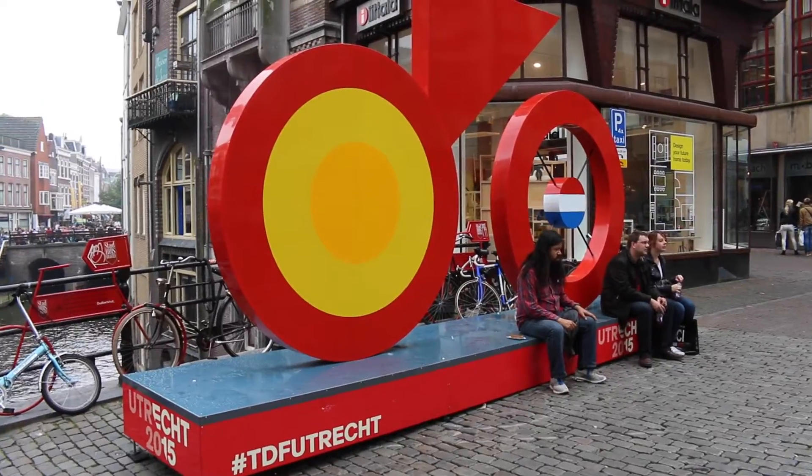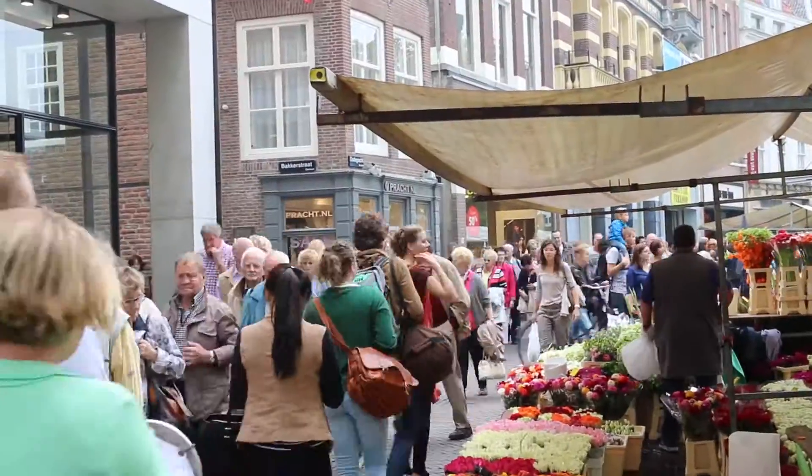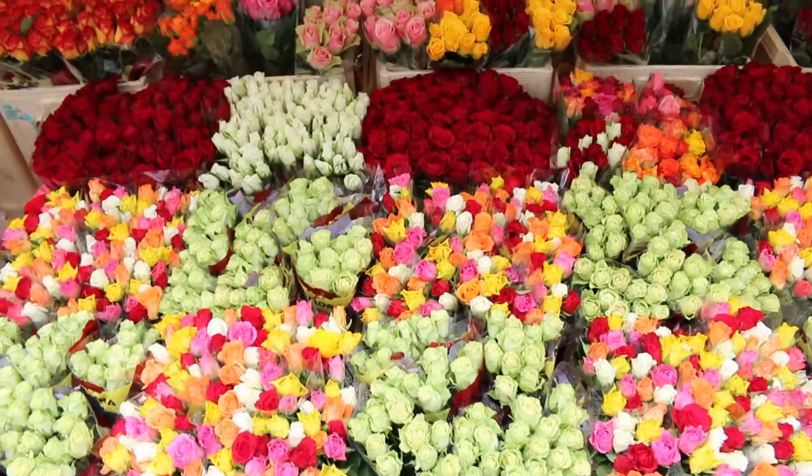The Tour de France is actually starting in Utrecht next year and this bicycle represents that. There's also a flower market here with a mind-boggling selection of flowers.